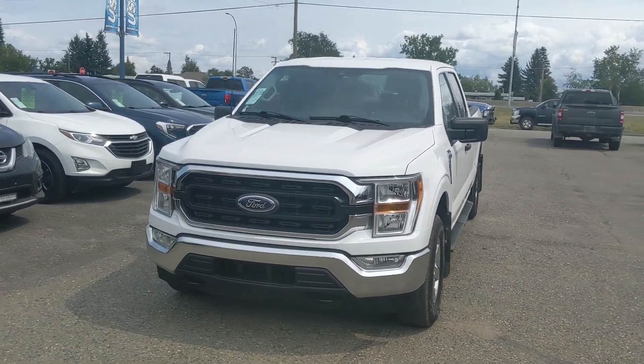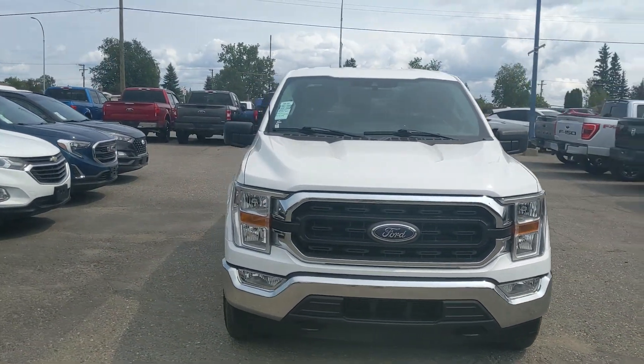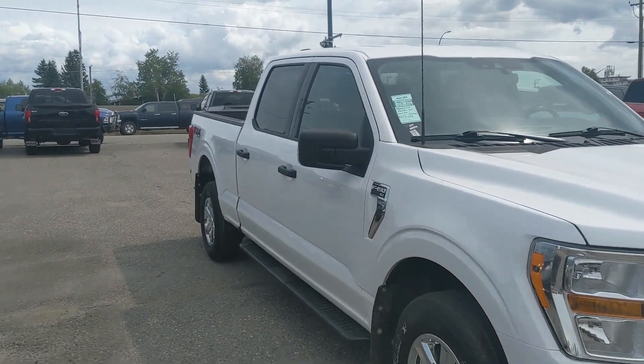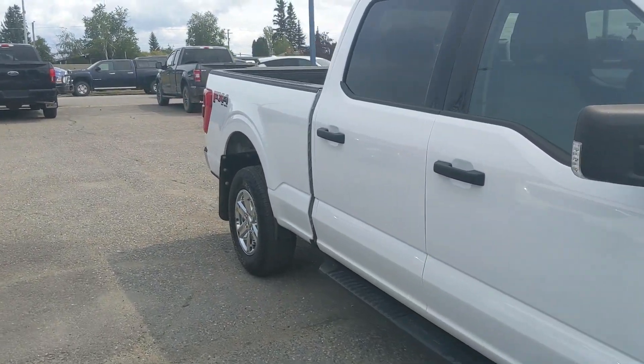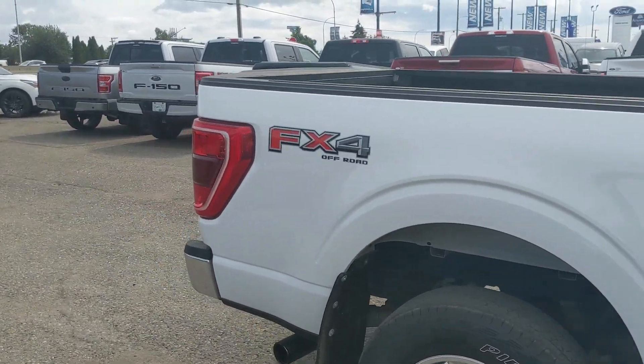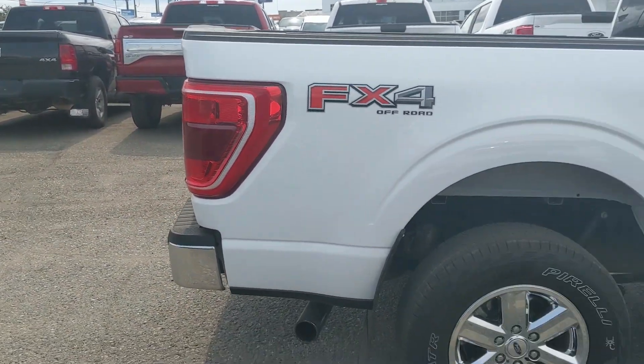Hello, this is Eric at the Prince George Ford Pre-Owned Supercenter and we're taking a look at the 2021 Ford F-150 in an XLT trim, powered by a 3.5 liter V6 EcoBoost engine providing you with excellent power for towing, hauling, and 4x4ing with some great fuel efficiency.